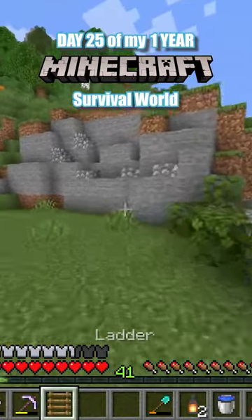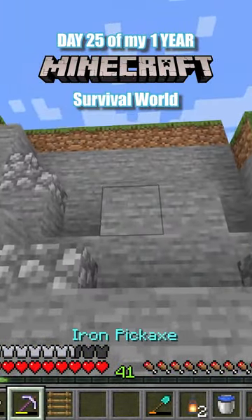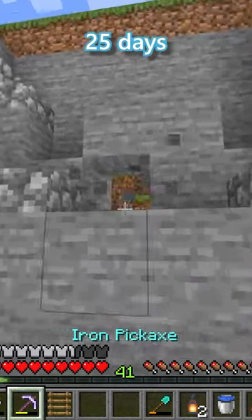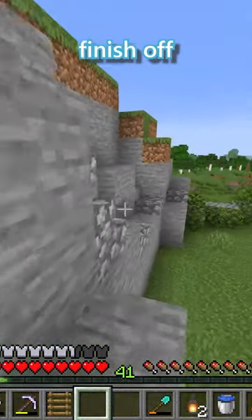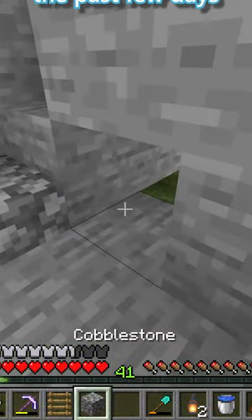This is what I did on day 25 of my 1-year Minecraft survival world. We are now 25 days into this world, marking a quarter of the way to 100 days. I thought the best way to celebrate this milestone was to finally finish off the windmill project I've been working on the past few days.